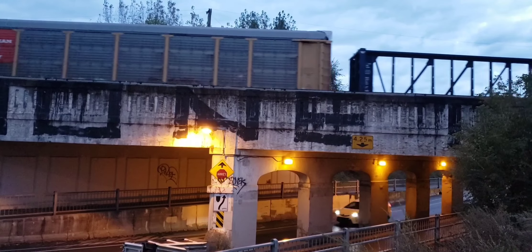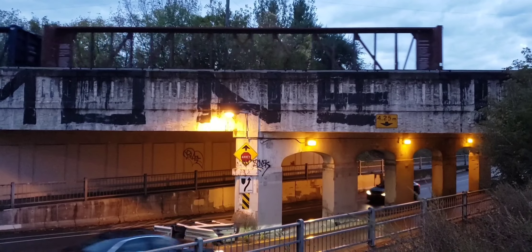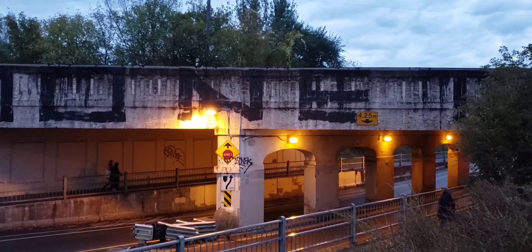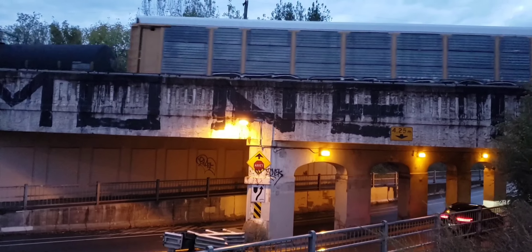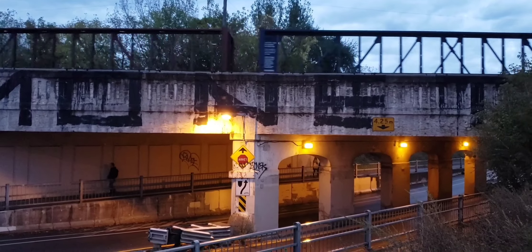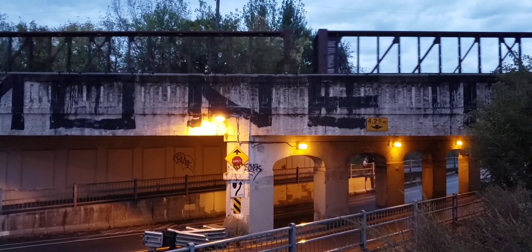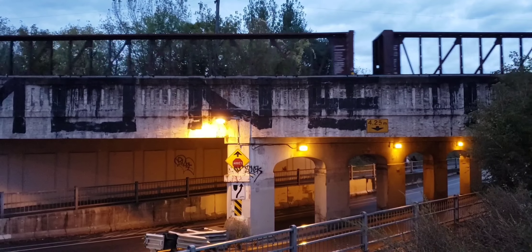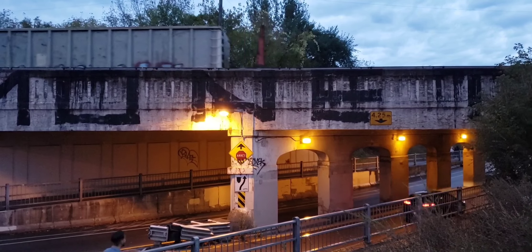I really wish CN or the city of Montreal would actually remove this garbage, on the bridge here especially. Looks like there's more coming — a lot of flat cars there. These are center beam cars. And what's cool for this location, you can actually see some cars coming through the bridge too.